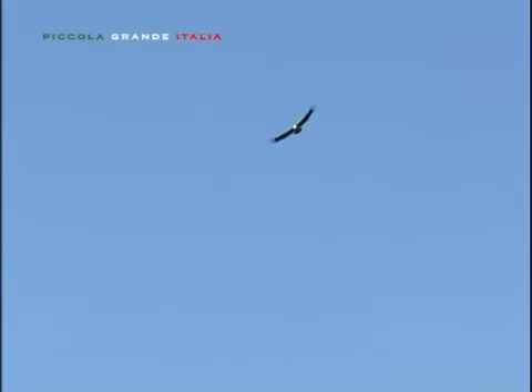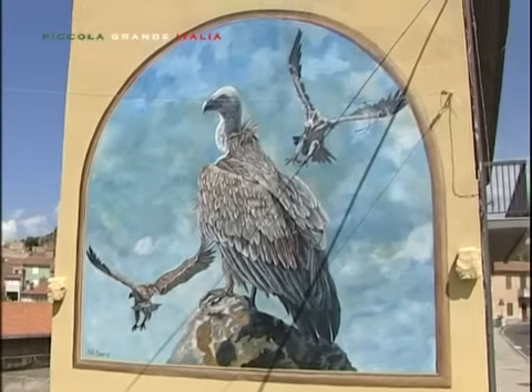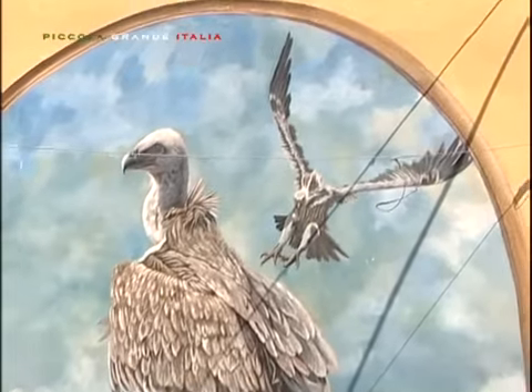Padrone dei cieli e simbolo della Planargia, il possente rapace sovrasta la magnifica terra e, a protezione della cittadina, il magnifico volatile è posto lungo la via Roma.